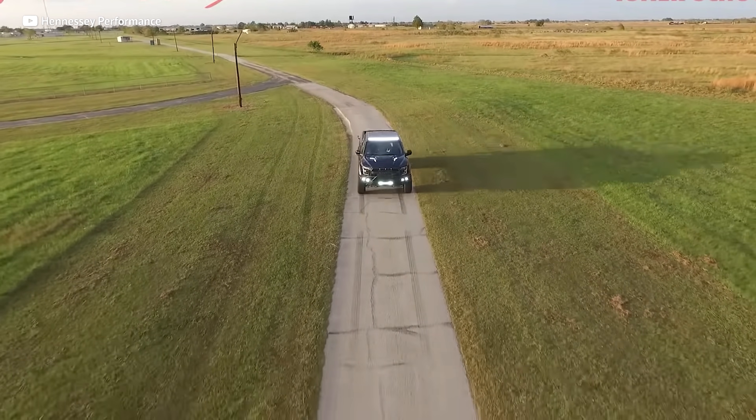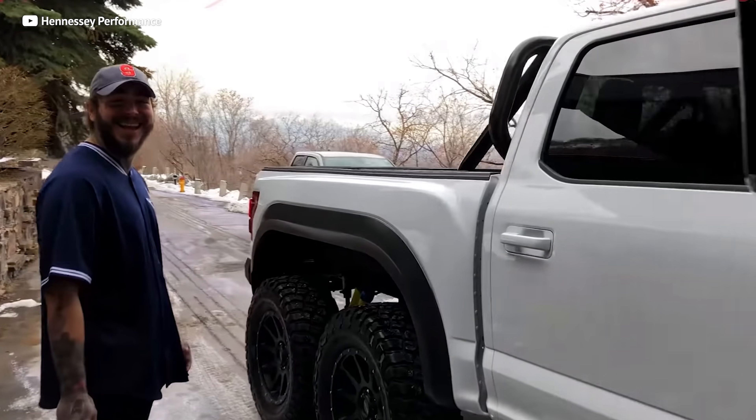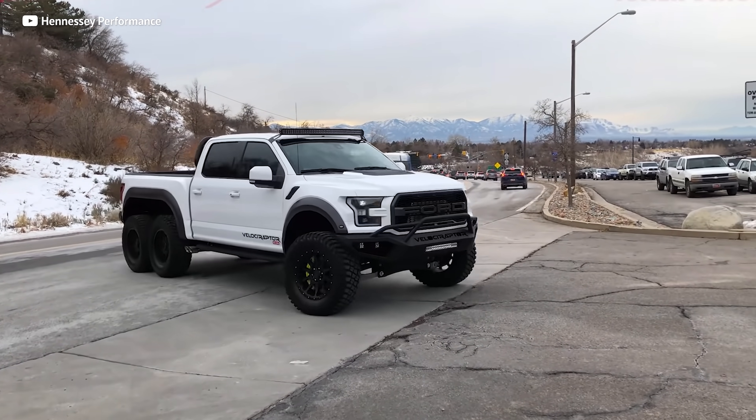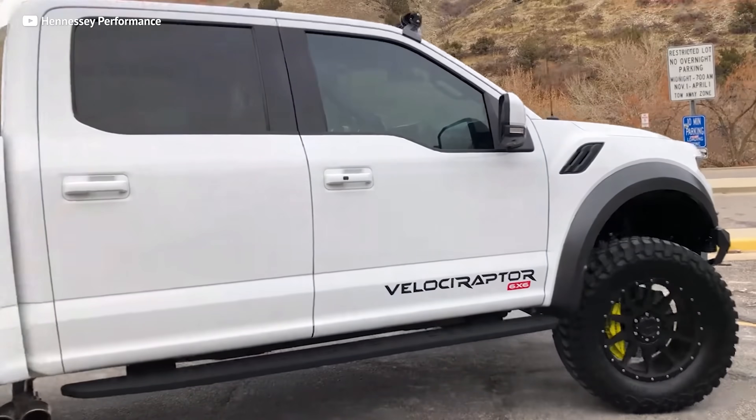The G63 6x6 costs over $500,000 new — over half a million bucks. The Velociraptor is 70% that price and pretty much double the truck, so it's way more epic. It's even more epic that my buddy Post Malone has one. The sad part is they only made 50 of these things worldwide, so you probably will never see one. And if you ever do see one on the used market, you should use ideal car strategies to snag it because I think it's an incredible investment opportunity.